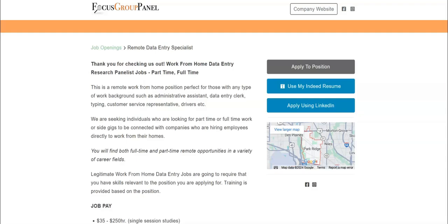They are seeking individuals who are looking for part-time or full-time work or side gigs to be connected with companies who are hiring employees directly to work from their homes. You will find both full-time and part-time remote opportunities in a variety of career fields. Legitimate work-from-home data entry jobs will require that you have skills relevant to the position you are applying for. Training is provided based on the position.